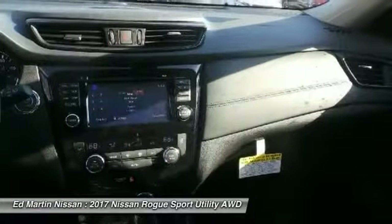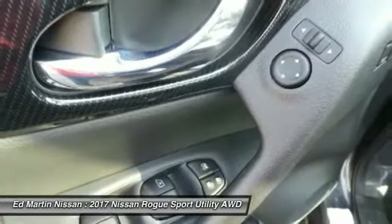Bluetooth, adjustable steering wheel, power steering, four-wheel disc brakes, aluminum wheels.